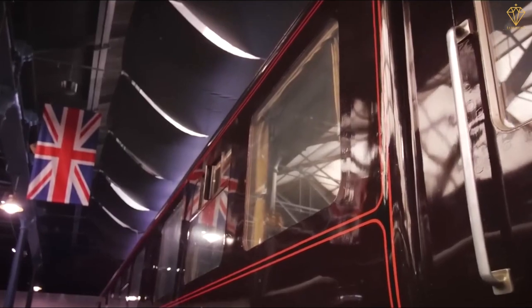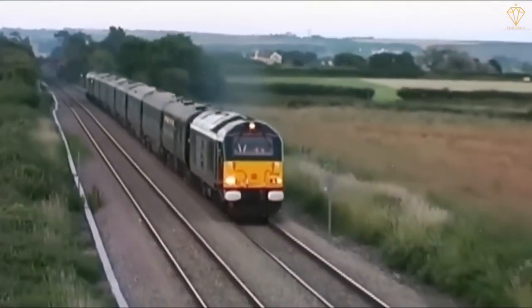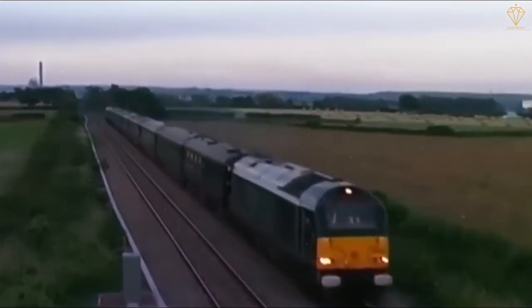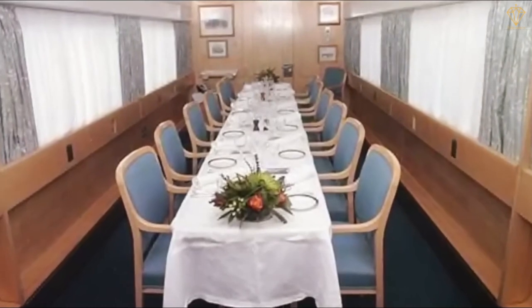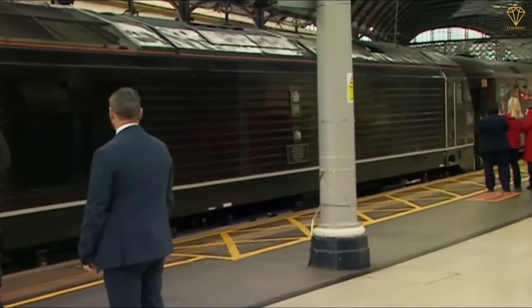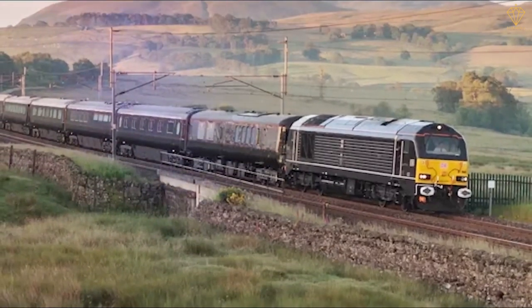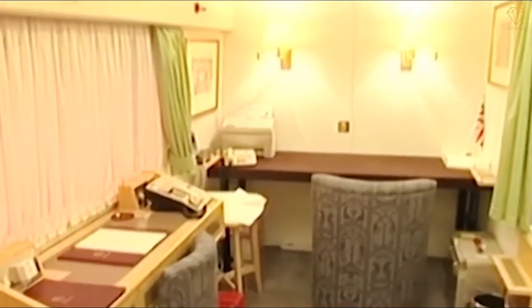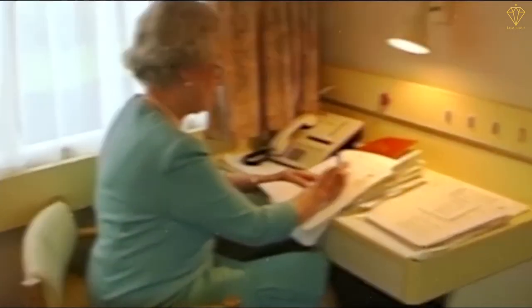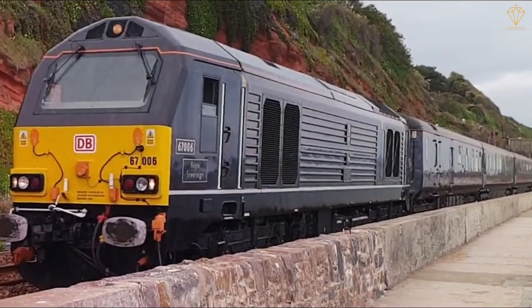The interiors of the royal train are meticulously designed, featuring elegant furnishings, fine fabrics, and intricate craftsmanship. From ornate dining cars to cozy lounges and well-appointed bedrooms, every detail is carefully curated to create an ambience fit for royalty. The royal train not only offers opulence but also serves as a functional space for the royal family's official engagements. It includes meeting rooms and offices, allowing them to work and hold discussions while on the move. The train is staffed by a dedicated team of professionals who cater to the needs of the royal family, from gourmet meals prepared by skilled chefs to personalized service.